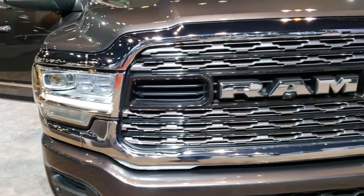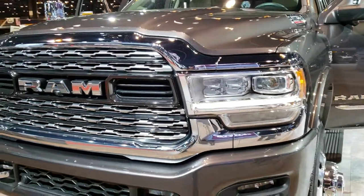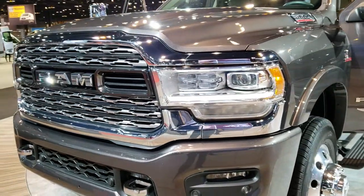Really good look on the redesign — kind of what you expect after they redid the half-ton trucks. I like the headlights though.